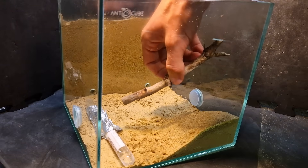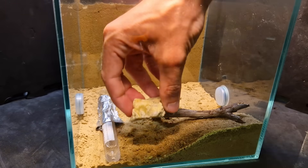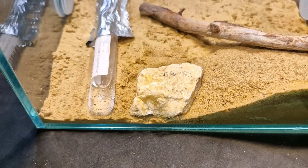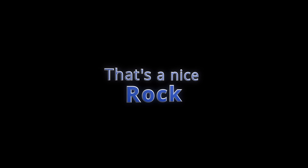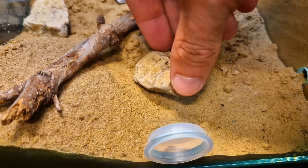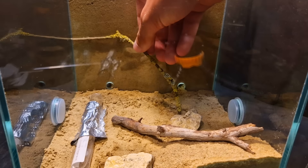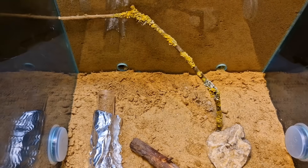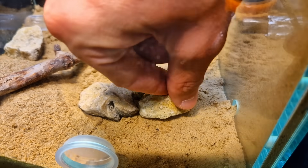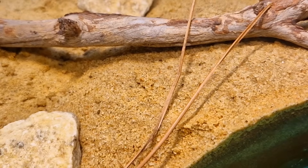I gave the ants some sand in the front so they have another place to build their nest. And if they build it here, I can still observe them from two sides. Now the time has arrived to give them back their stuff. This one is already checking out the rock. I'm adding sticks and other items to increase the surface area the ants can explore — this will make them feel like they're in a natural environment. Look at it — if you didn't know this was a terrarium, you'd think this was just nature. I should really become an interior designer, because that is some quality decoration.